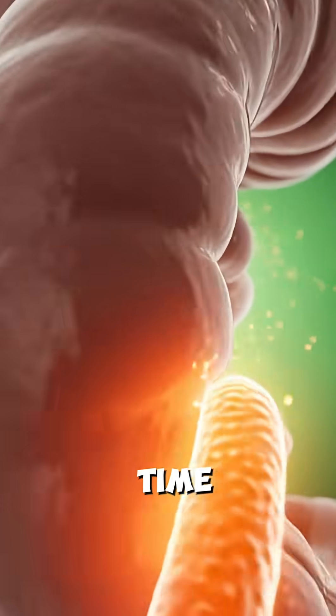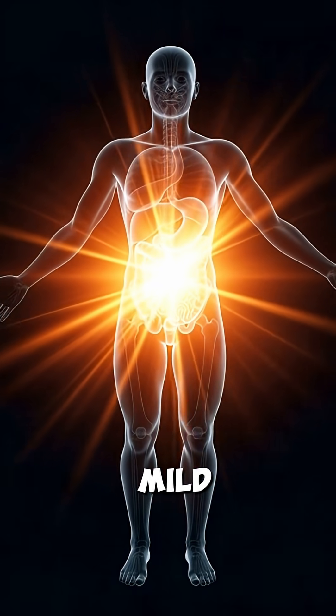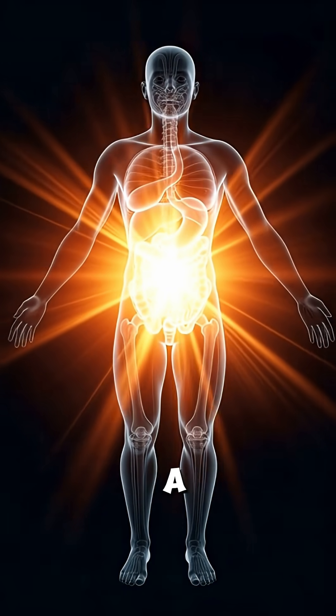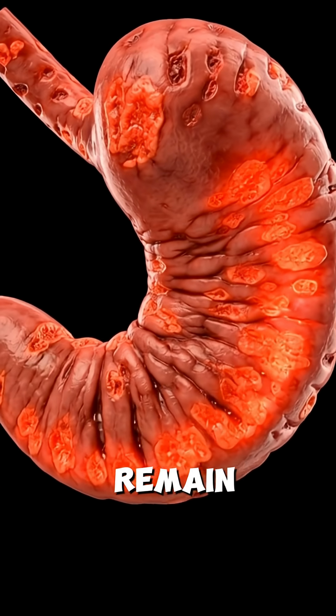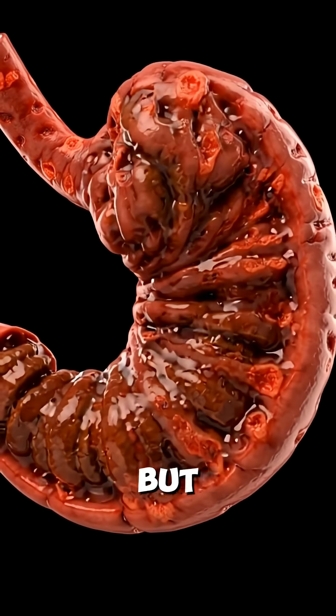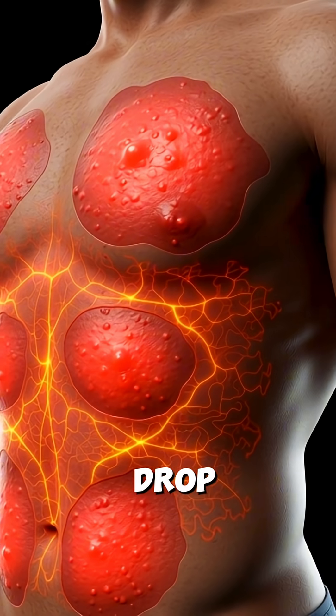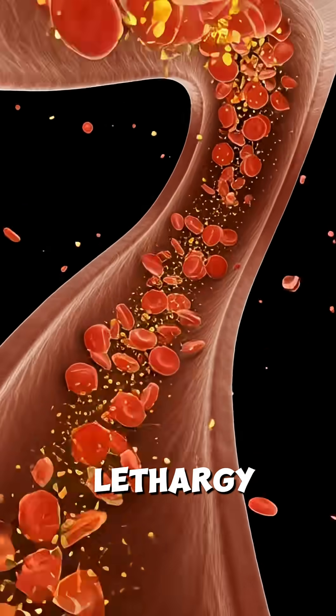At the same time, the stomach lining may become slightly irritated due to the digestive load, and mild skin inflammation can appear as a subtle systemic response. Despite these reactions, the nerves remain unharmed, but the initial energy surge begins to fade. As glucose levels start to drop, you may feel a sudden decrease in energy, accompanied by fatigue and lethargy.